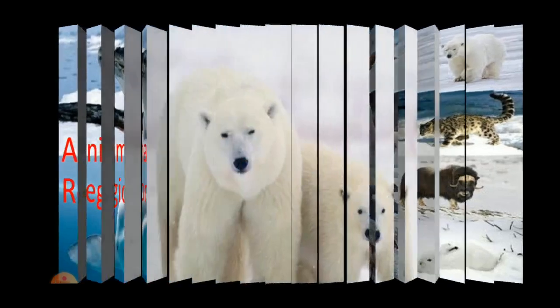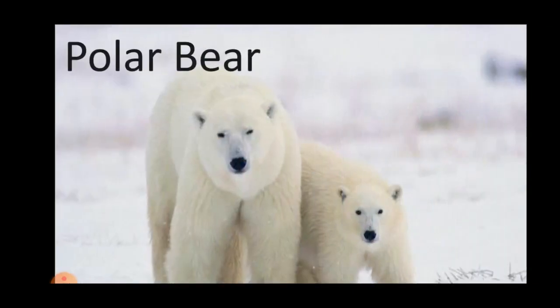The first one is the polar bear. Polar bears live in the Arctic on ice-covered waters. Two coats of fur and a thick layer of blubber help to insulate the polar bear's body from the cold.